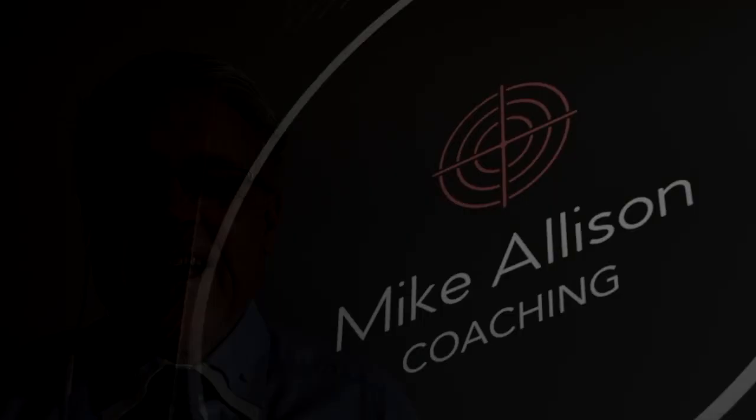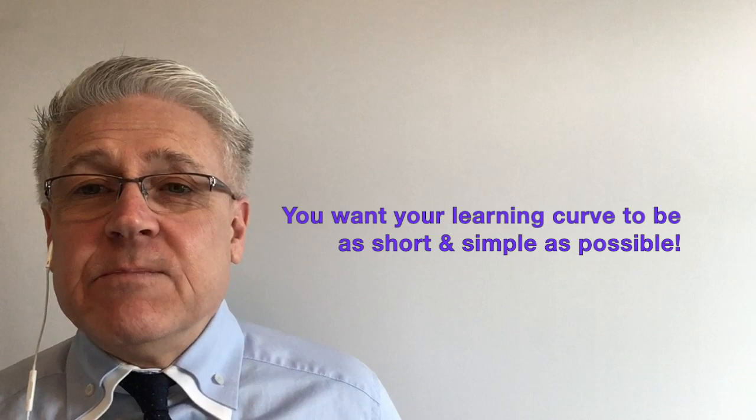If you're new to sales, I have a question for you. Do you want your learning curve in the selling game to be as long and complicated as it possibly can be, or would you like it to be as short and simple as possible so you can really get up to speed quickly and start selling right away?